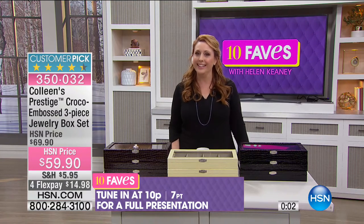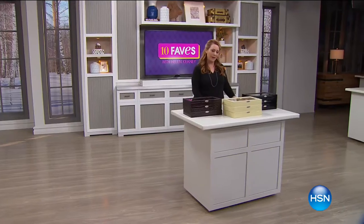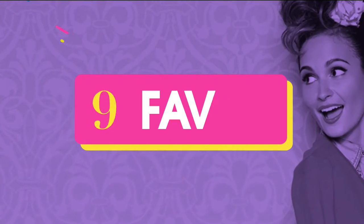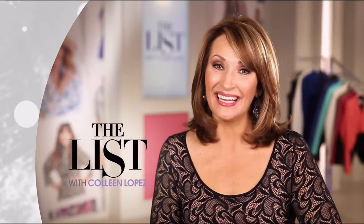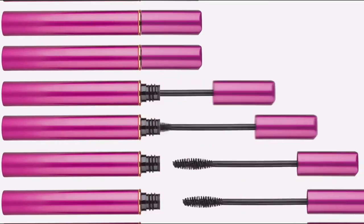Speaking of Colleen, she's got the list on Thursdays. The Beauty Report is with Amy, and it's Gotta Watch Thursday. Join me, Amy Morrison, and join me, Colleen Lopez — we're Gotta Watch Thursdays. Level up with your Beauty Report power players with Amy Morrison starting Thursday at 7 p.m.